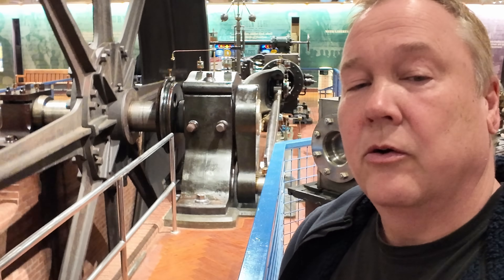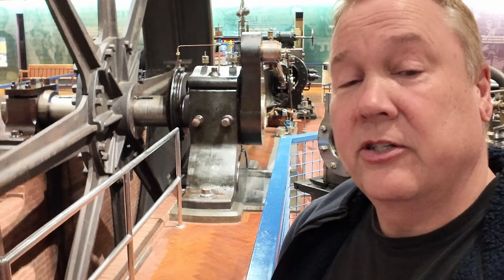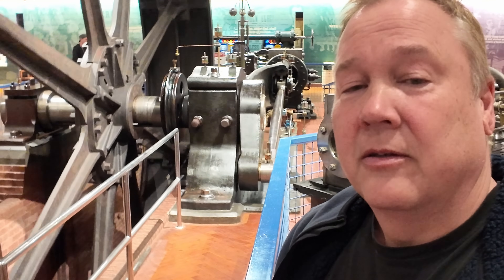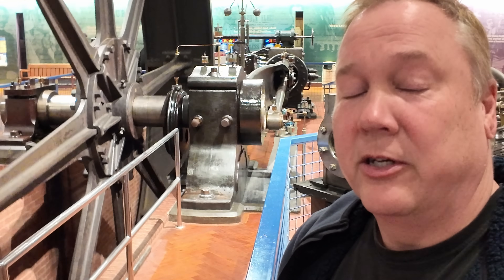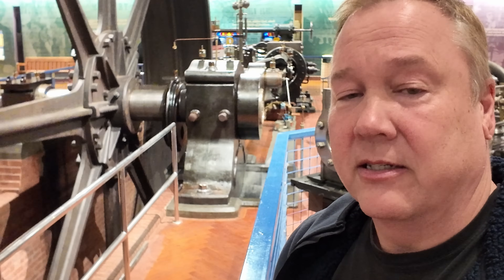This is an 1859 Corliss steam engine. I'm Darren and this is the Industrial Revolution. I'm here at Henry Ford Museum in Dearborn, Michigan today, and this is the only steam engine inside the museum, which they run on pretty much a daily basis.